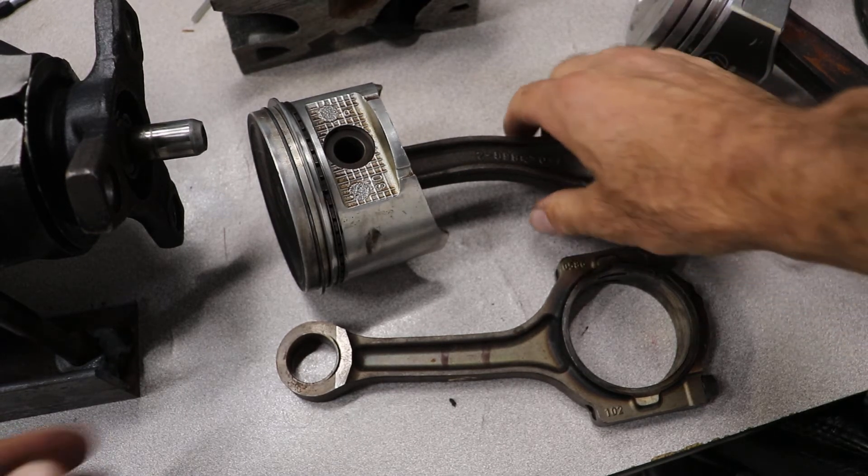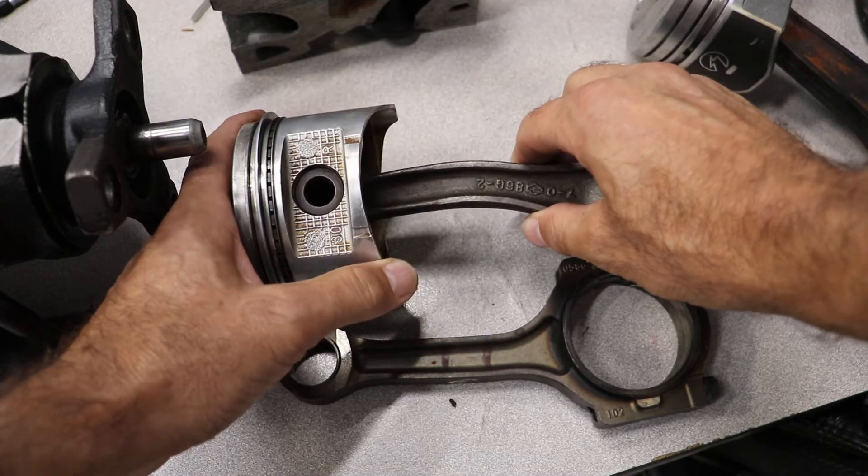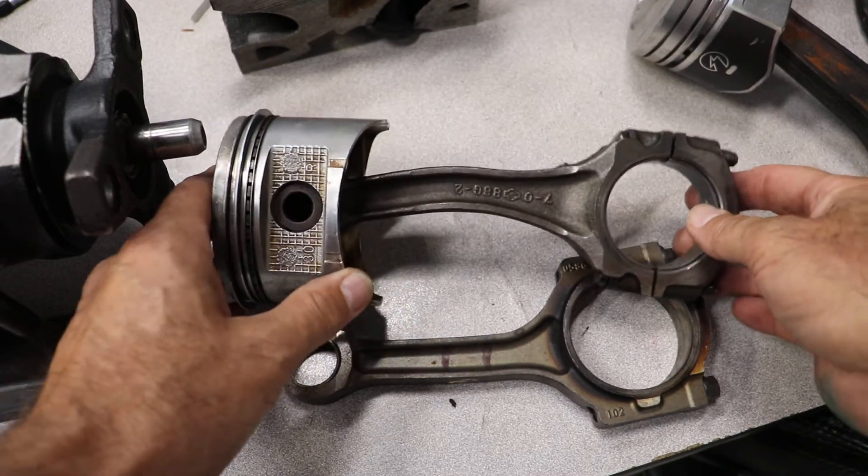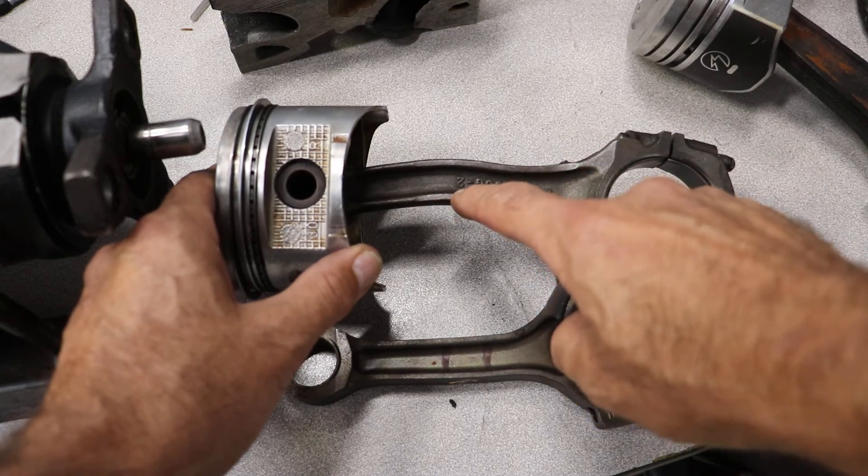If you perform a leak down test on an engine and it passes, but you check compression and it's low, that's often a sign of a bent rod.